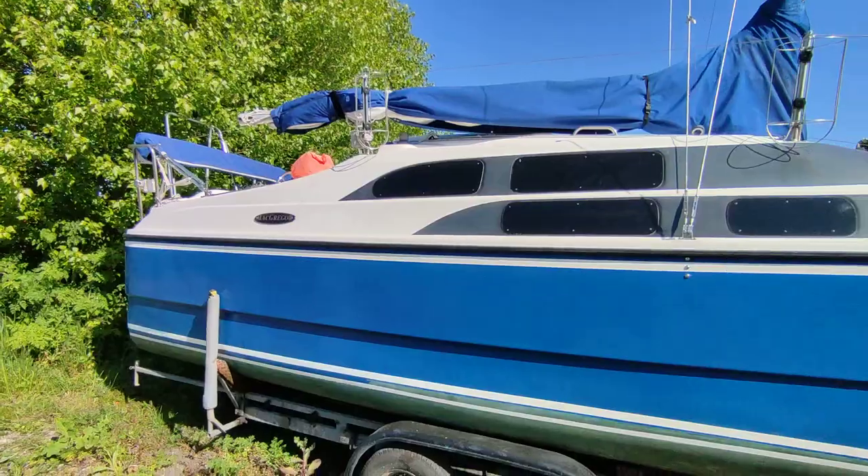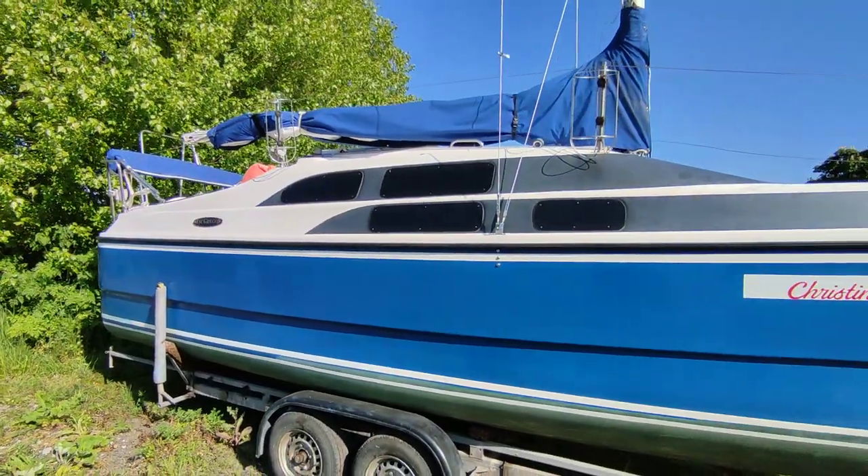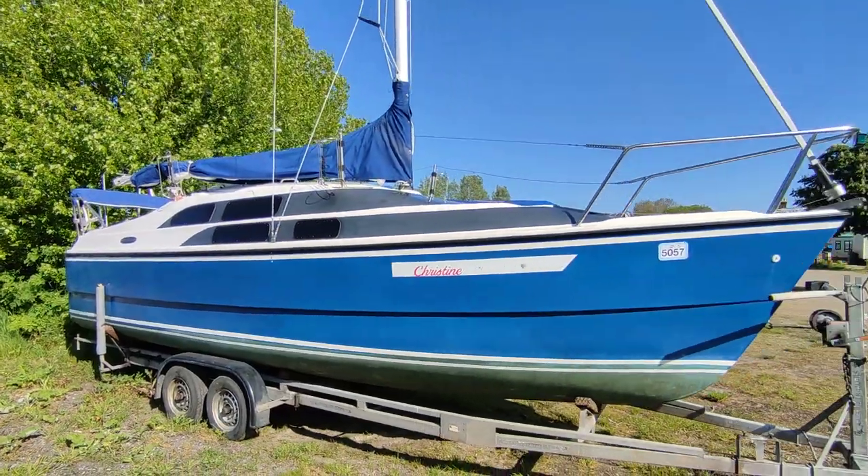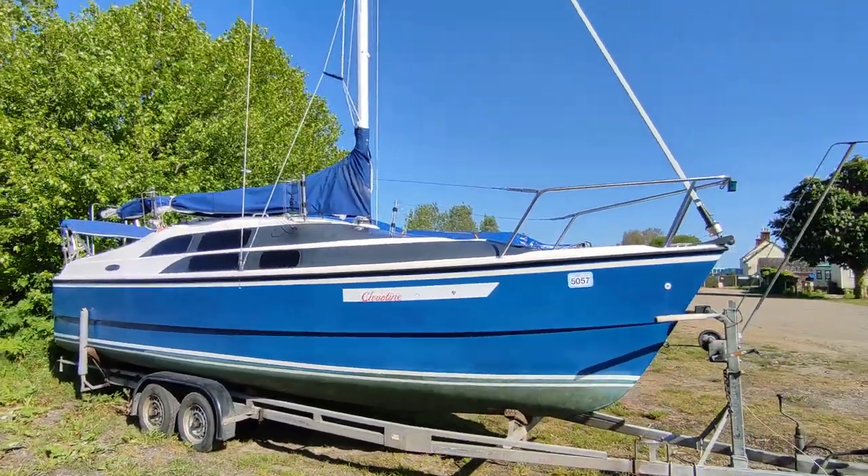If you'd like further information on this 2005 — late 2005 — McGregor 26M, please contact me, Steve Biggs, at BoatShedNorfolk.com. Thanks for watching.